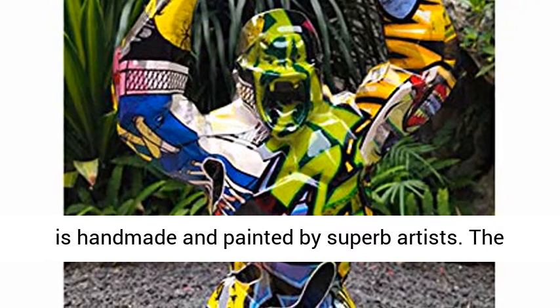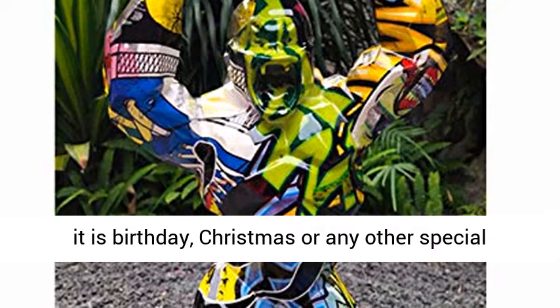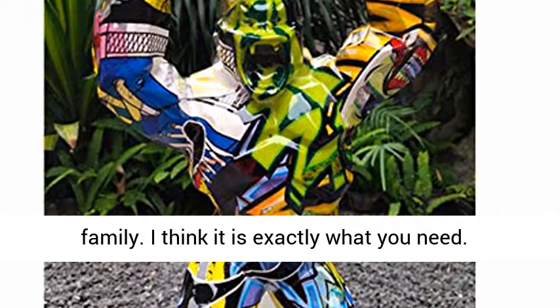Excellent gift. The artwork is handmade and painted by superb artists. The whole sculpture is beautiful and generous. Whether it is a birthday, Christmas, or any other special occasion, it is an excellent gift for friends and family.